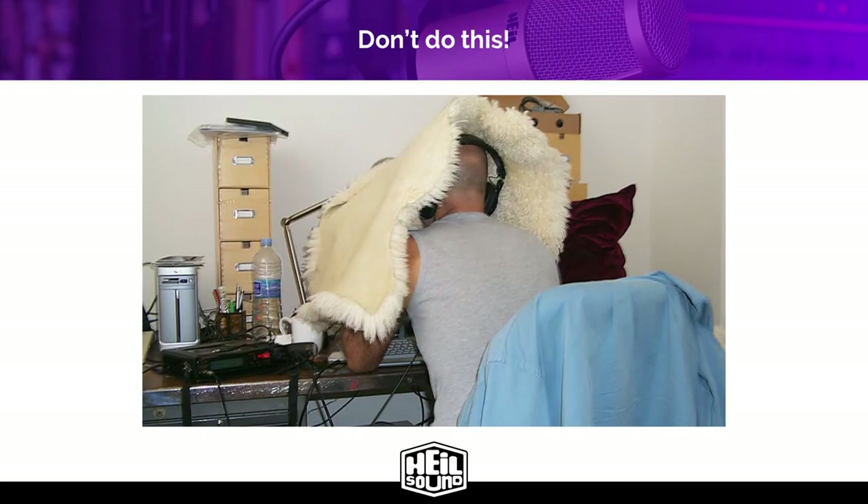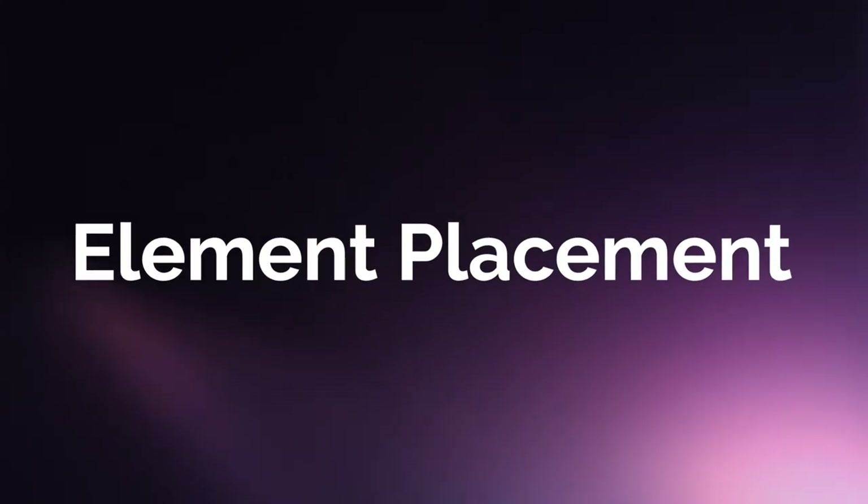And by the way, don't do this. Anyone who tells you to put a blanket over your head to record an hour-long podcast is not your friend. This is ridiculous. If you need this to make your microphone sound good, you have the wrong type of microphone for your application. This guy is most likely using a condenser in a less than ideal space. Speaking of the business end of the microphone, let's talk element placement.